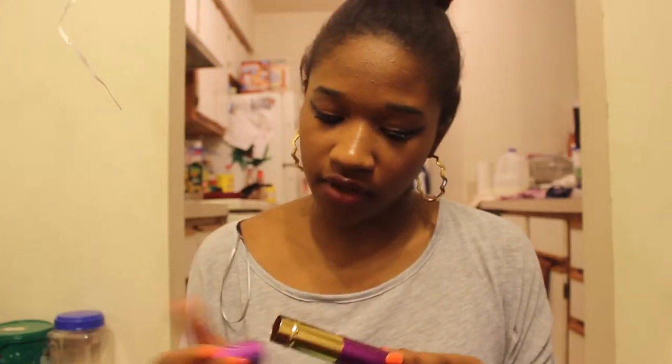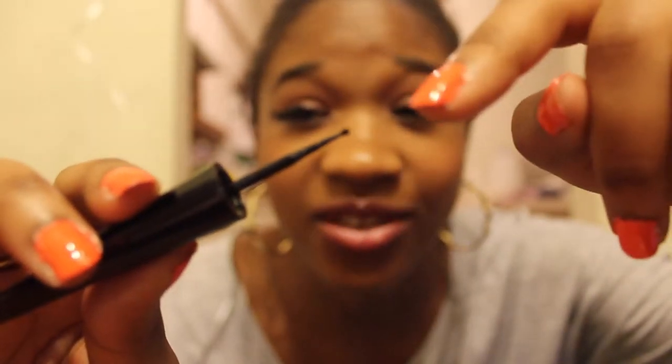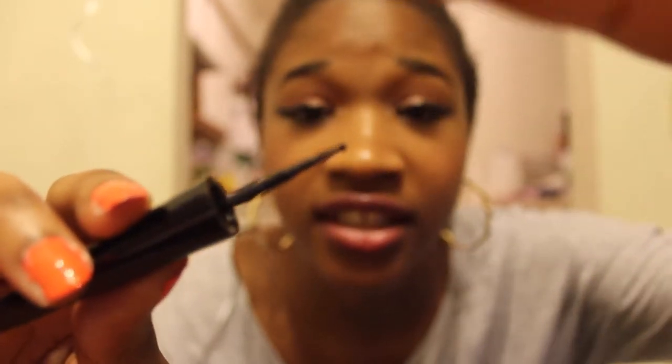This is a liquid eyeliner by Maybelline and I'm wearing it today — it's very good. I like it because the tip is like grounded, it's not pointed. You see how it's like a little dot instead of a point? It actually works better. I was kind of iffy about that when I first saw it.